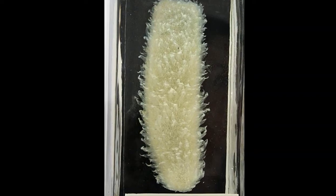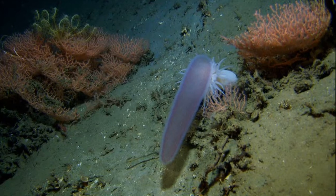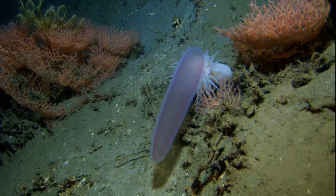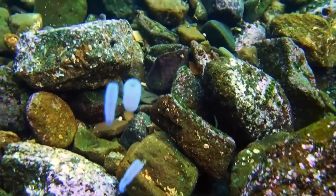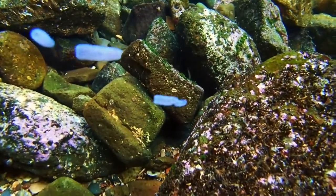Pyrosomes sink rapidly when they die. Many bottom-dwelling organisms like sea anemones and sea urchins rely on their sinking for food. In spite of their widespread distribution and ecological significance, pyrosomes remain one of the least studied planktonic grazers.